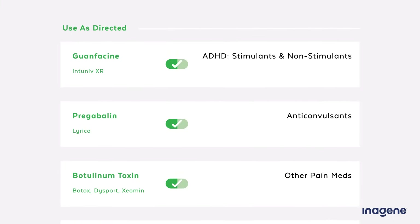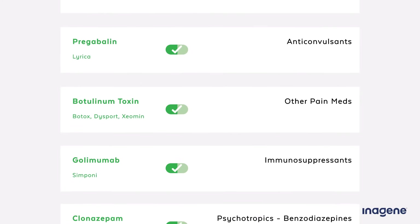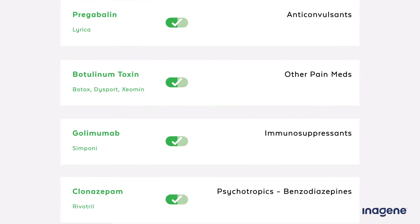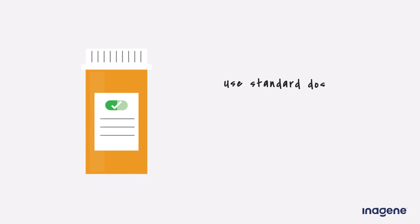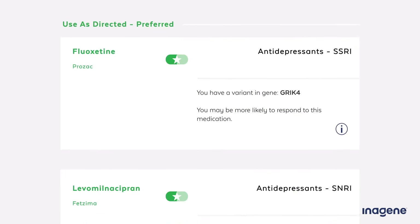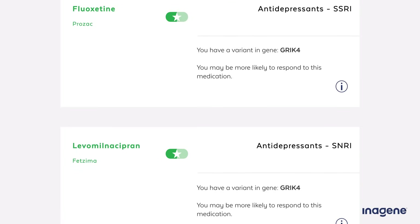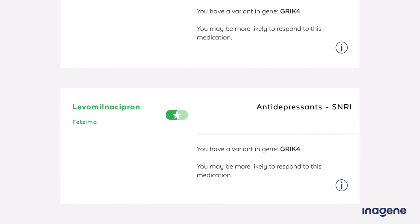Medications are classified as "use as directed" if you are expected to respond to them like most people would, because you don't carry any of the gene variants that are known to interfere with them. You can use green medications as directed at standard doses; however, this does not guarantee that the medication will work well for you or have no side effects, and it doesn't prevent you from developing drug resistance or dependence. The last category is called preferred — medications in this category are those that you may be even more likely to respond to than the average person, based on your genes.